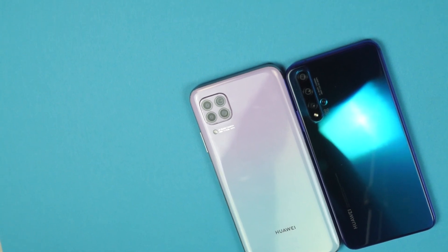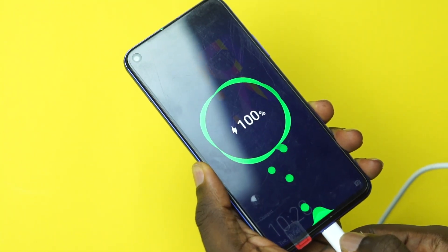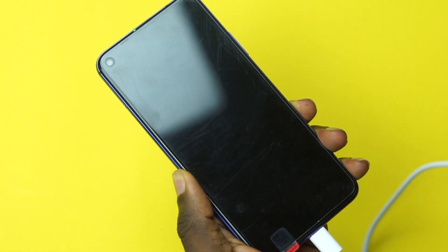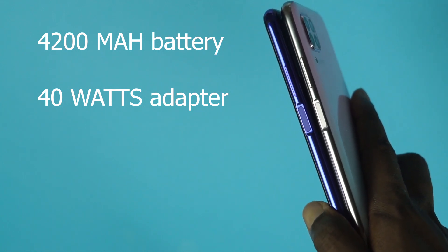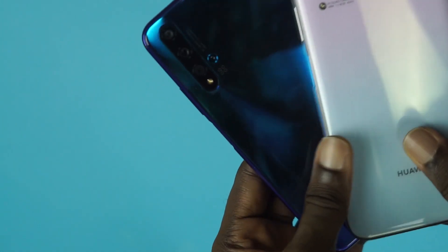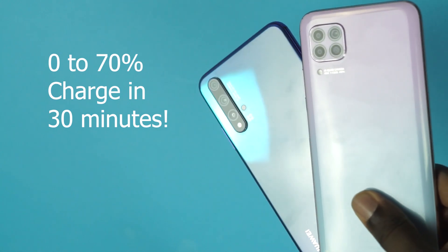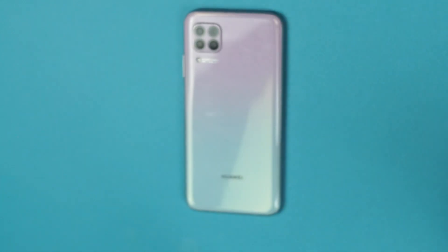One of the concerns I had with the Nova 5T was that it had a small battery — 3,750 milliampere — when most phones had 4,000 milliampere. Huawei threw in a 4,200 milliampere battery in the Nova 7i. Another thing everyone loved about the Nova 5T was the fast charging adapter — 22.5 watts, capable of charging from 0 to 50% in about 30 minutes. Well, for the Nova 7i you get a 40-watt fast charging adapter, and Huawei says it can charge up to 70% in 30 minutes.